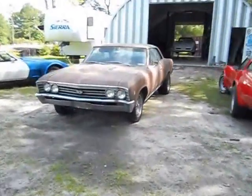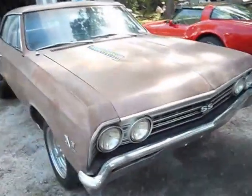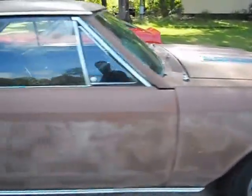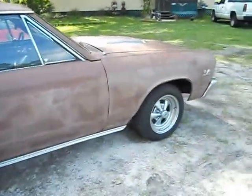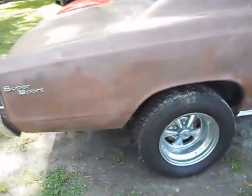Okay, Dubers. This is what we have — a '67 Chevelle. It says it's a 396. A buddy of mine brought this to me to get it running for him.